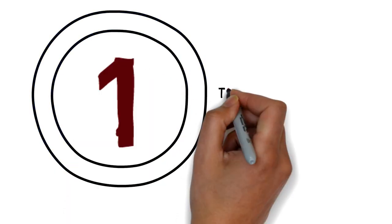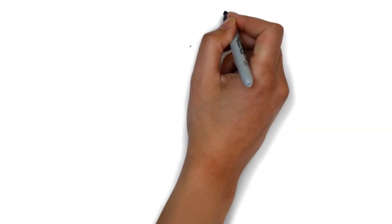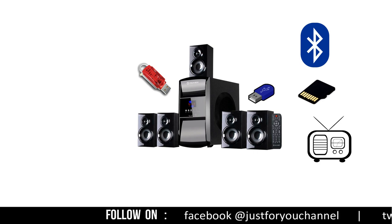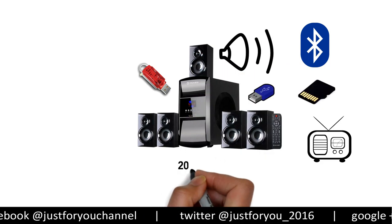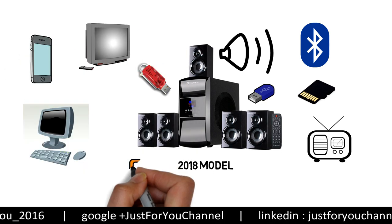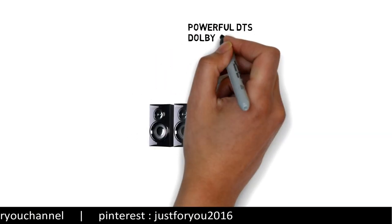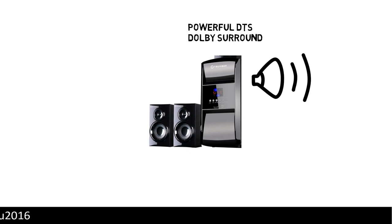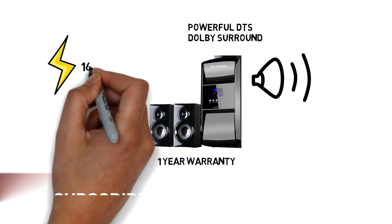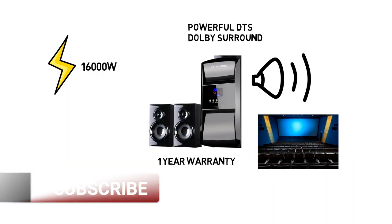Number 1: Travation TV 6045BT 5.1 Home Theater System. This Home Theater System supports Bluetooth, USB, HD Card, Pen Drive, FM Playback and provides superior sound clarity. This is a new 2018 model. It is compatible with PC, TV, Mobile, Laptop, DVD Player and other media players. This product provides powerful DTS Dolby surround sound and superior sound clarity. It also comes with 1 year warranty on manufacture. Its power consumption capacity is 16,000 Watt, so this home theater gives you a cinema hall experience at your home.